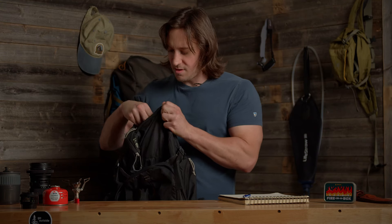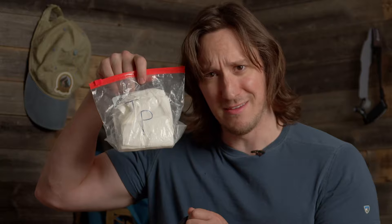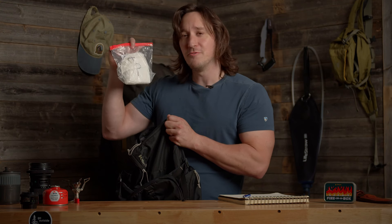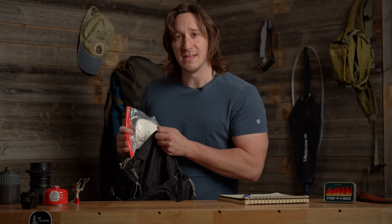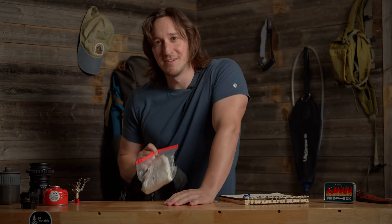So beginning — you know me — I've always got the TP. Nothing ruins a day like holding it in. Mark my words. It doesn't matter when you went last. Bring the TP.